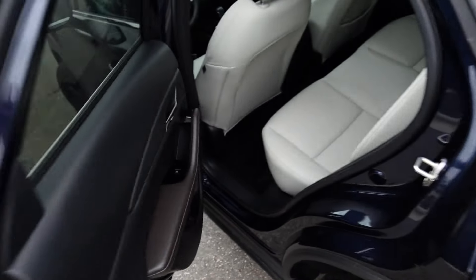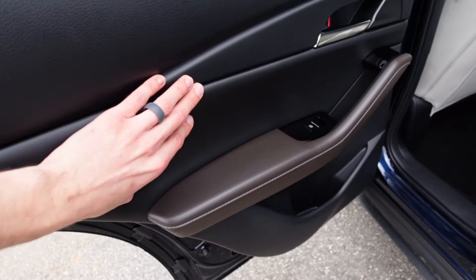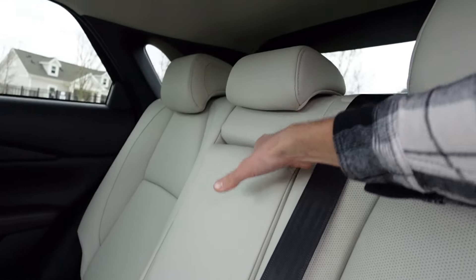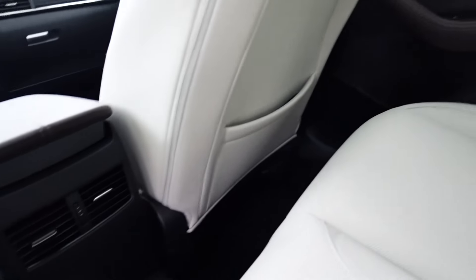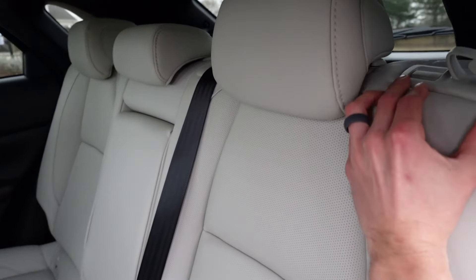Moving to the rear seat, opening the door reveals a very similar door panel with black vinyl material and a little padding on the armrest. The same materials carry over to the back. It can seat three people, and you can pull the center seat down to access cup holders and an armrest. There are air vents down below and storage behind the passenger seat.